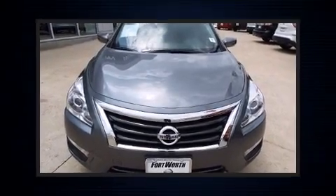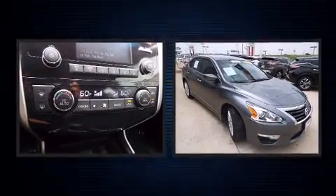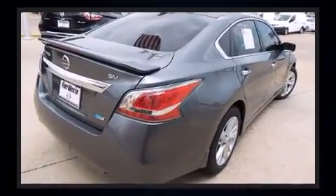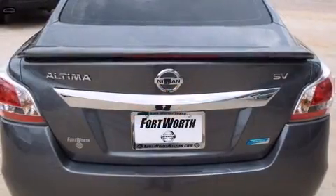You're going to love the 2013 Nissan Altima. With fewer than 45,000 miles on the odometer, this four-door sedan prioritizes comfort, safety, and convenience. It features a front-wheel drive platform, an automatic transmission, and a 2.5-liter four-cylinder engine.